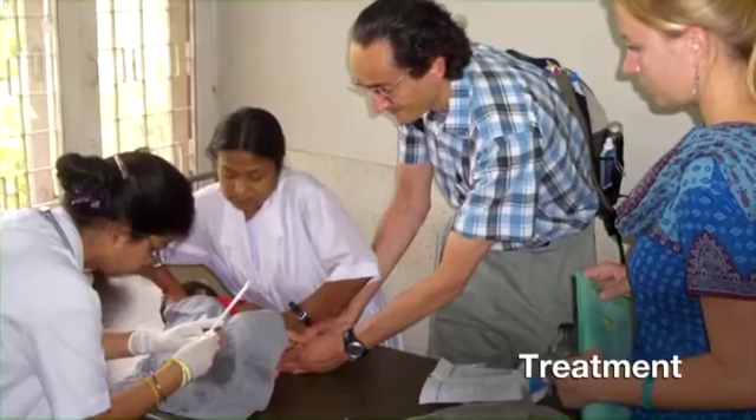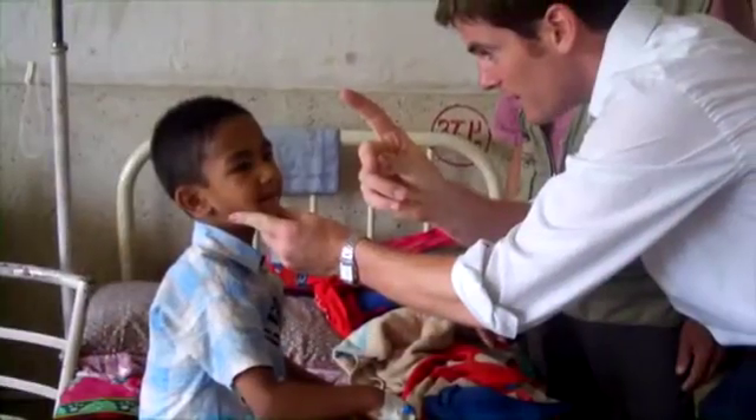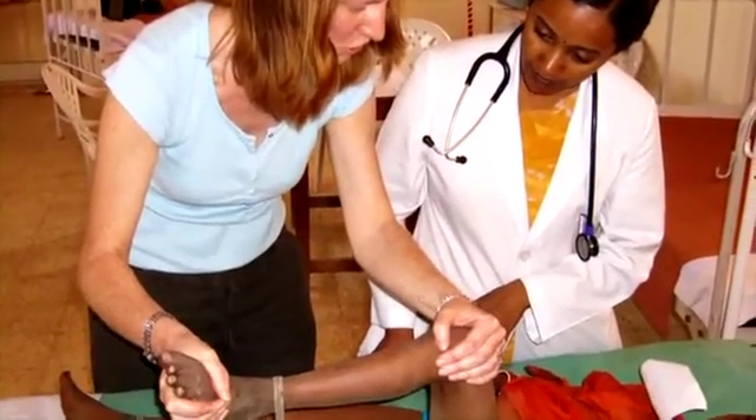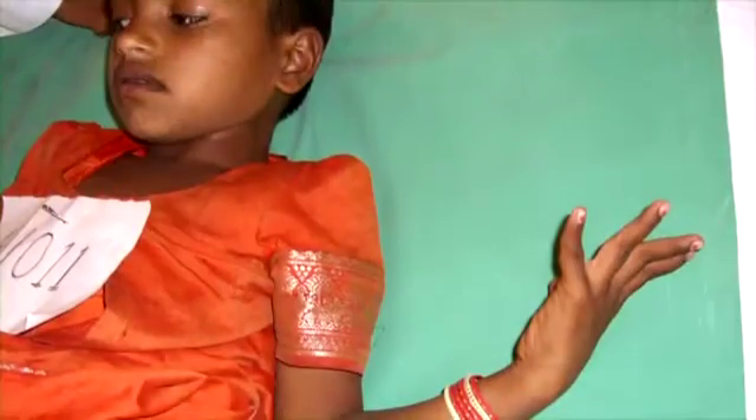Members of our team are based out in southern India and Nepal, trying to find new treatments to stop the brain swelling caused by Japanese encephalitis. We have developed a new tool, the Liverpool Outcome Score, which allows a better understanding of disability after encephalitis.